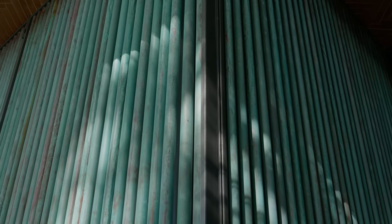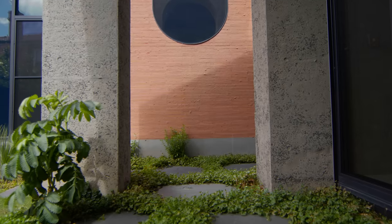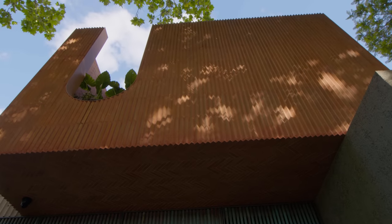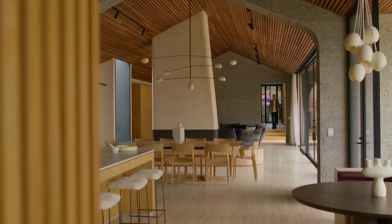There were two main components of the brief that really excited us. The first was this request for hard-wearing materials that were true to themselves — raw, concrete, exposed structure. The other component was a story the clients told us of a recent family holiday. They described floating down a river, going around bends and coming into new areas, new landscapes, and discovering the landscape that way. So it was part of their brief to create a bit of a journey through the home.